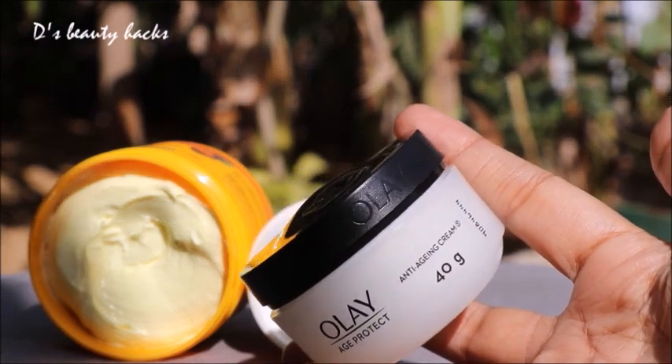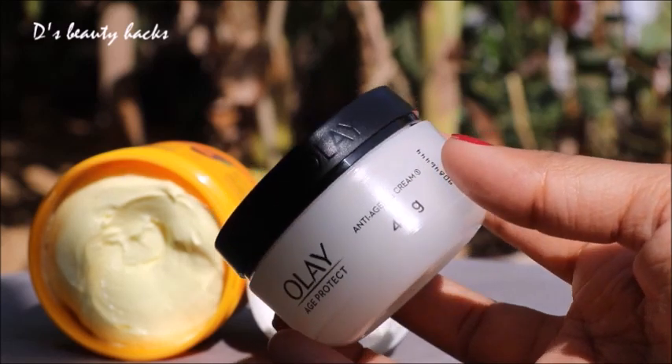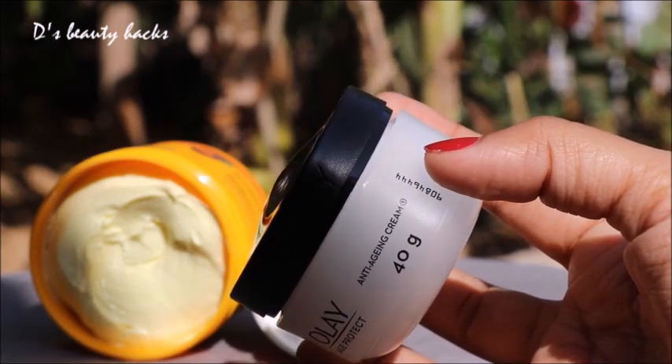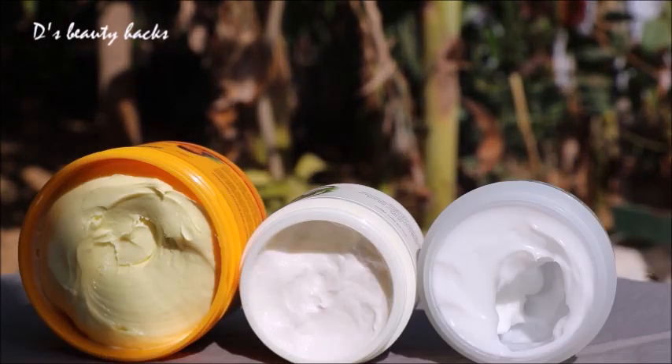This is the Olay packaging. I like it very much. I don't feel oily with this — it is a winter cream. If you are 30 plus, you can try this cream.